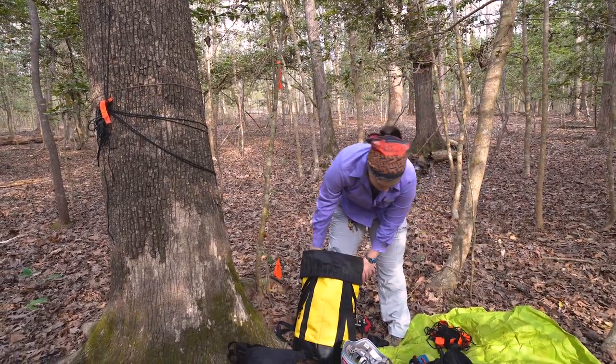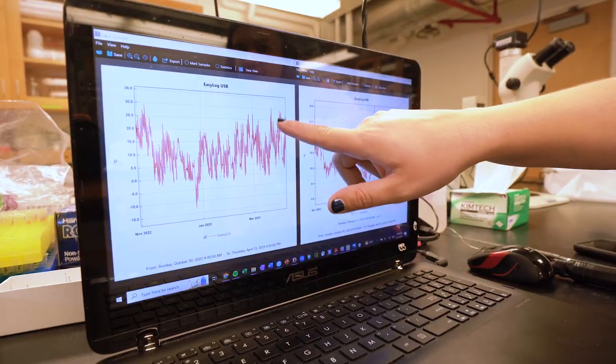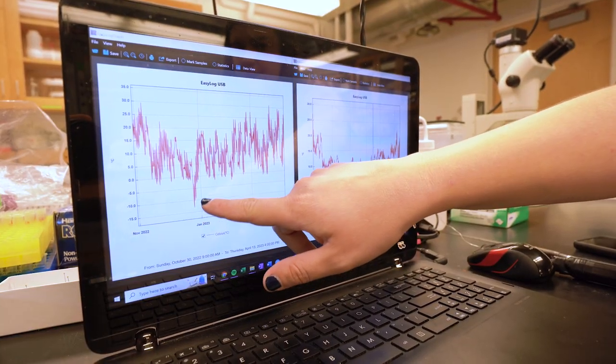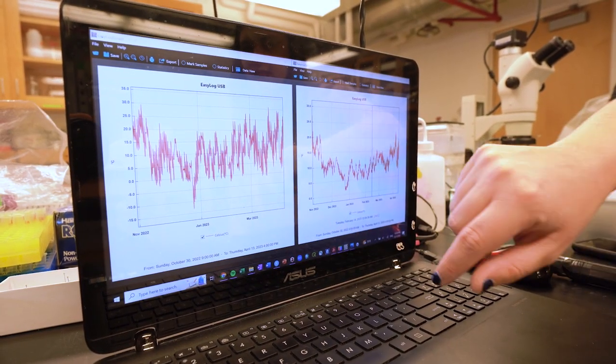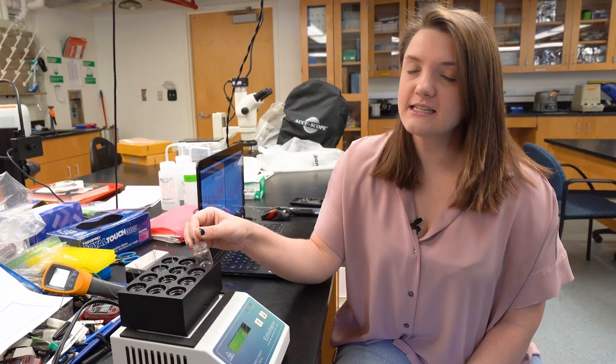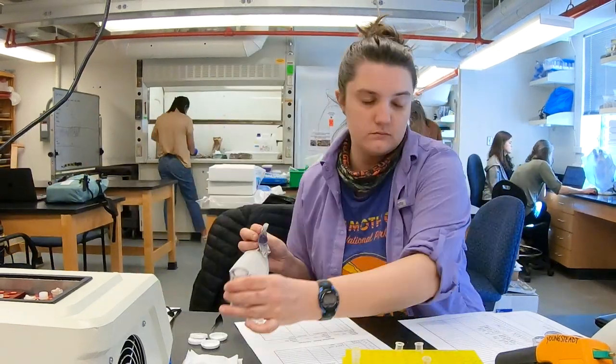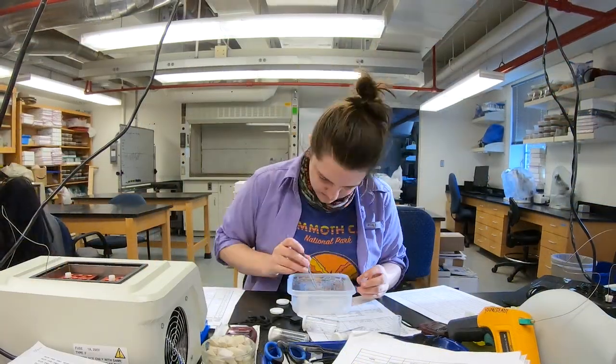What I've learned from putting all these thermocouples out is that the canopy has a much more extreme environment — it has hotter hots and colder colds than the ground does. Once I collect the ants in the canopy and on the ground, I really want to know their thermal tolerances. I have these little thermal chambers that I can put the ants in and over a period of hours slowly increase or decrease the temperature to test their thermal limits.